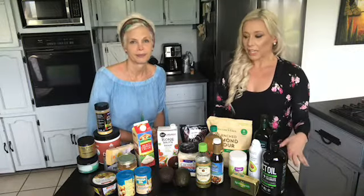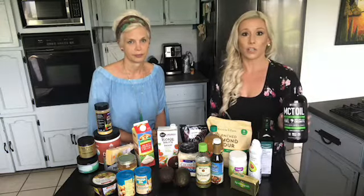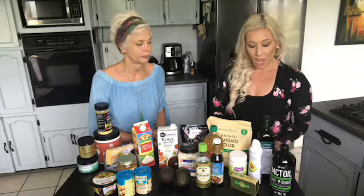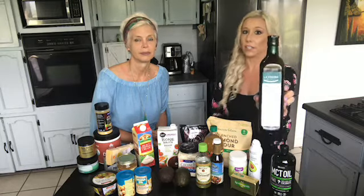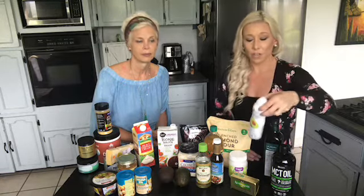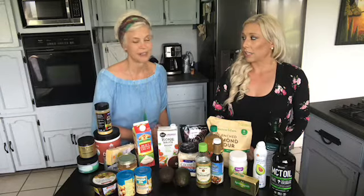Right here we have basically what we like to keep in our pantry pretty much at all times. Over here we have the oils that we like to use. MCT oil is wonderful — you can just add it to your coffee or use it as a salad dressing; it's always a staple we have on hand. We like to get our olive oil in glass bottles just to stay away from any toxins from plastic. This is a great organic avocado oil spray you can use for sautéing. Anything you can get organic, get it — it makes a difference even with the spray.